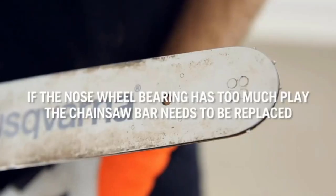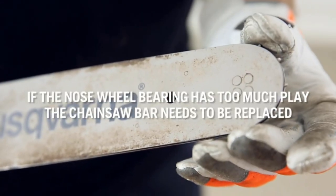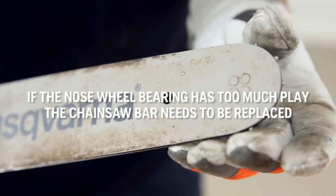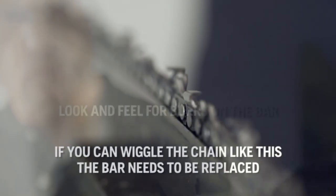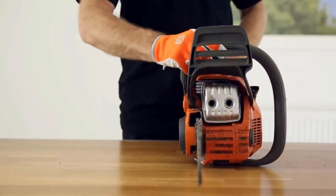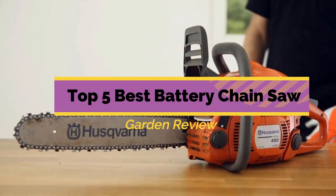As a result, Home, Garden, and Homestead examined the best cordless electric chainsaws and ranked them based on power and cutting time. Please see the product link provided below the description. Garden Review presents the Top 5 Best Battery Chainsaws — let's get started!